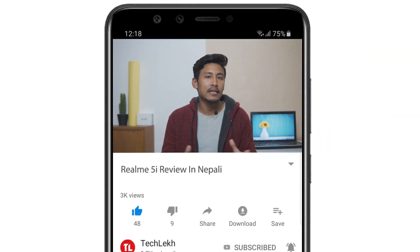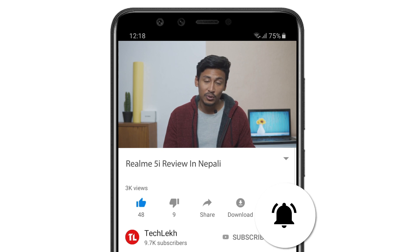If you are interested in this video, please like it. Subscribe to our channel and hit the bell icon for notifications.